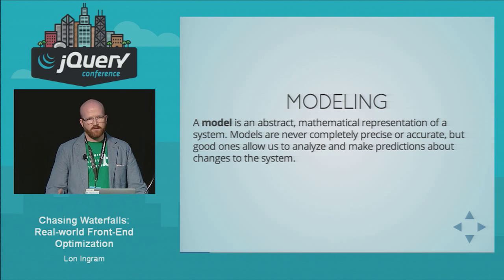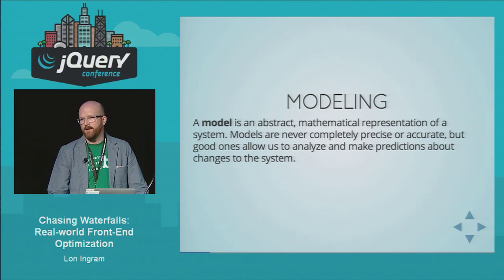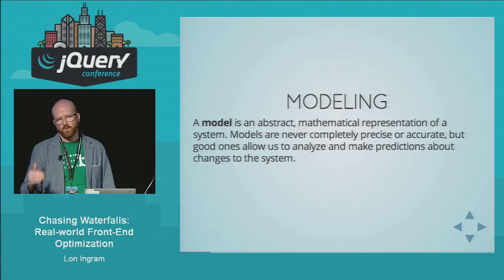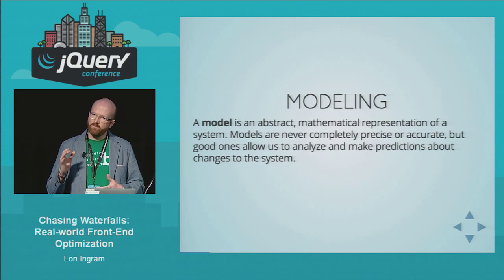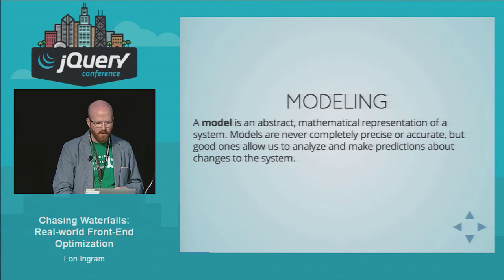The thing about models is they are not real — they're abstract and don't truly represent reality, but that doesn't matter. In fact, that's maybe a good thing because reality is very complicated. Good models allow us to make predictions about the world. Those predictions aren't perfectly precise, but they're good enough for us to make decisions.